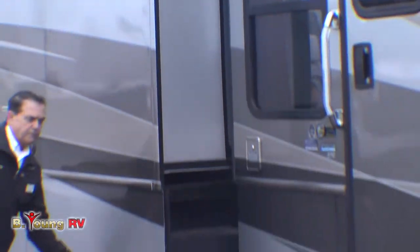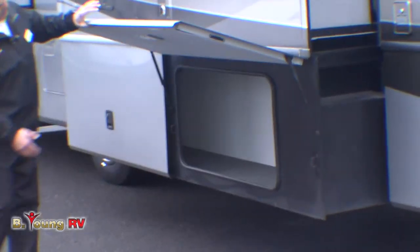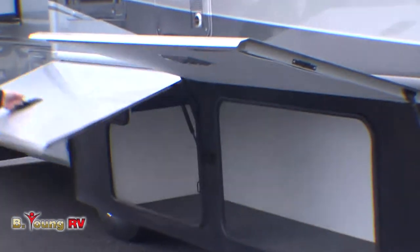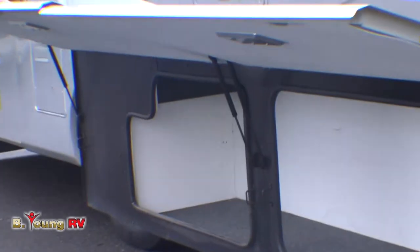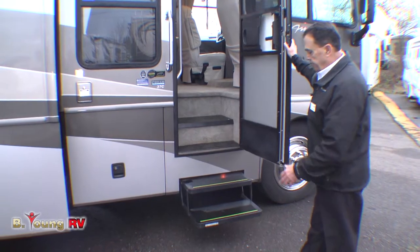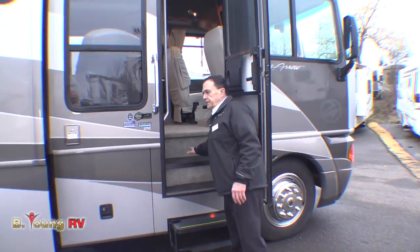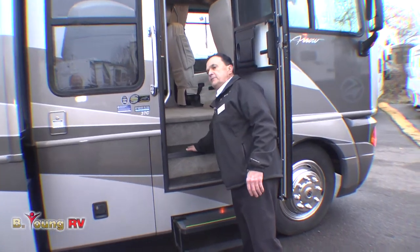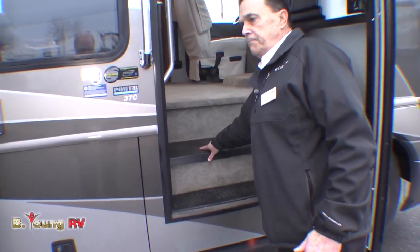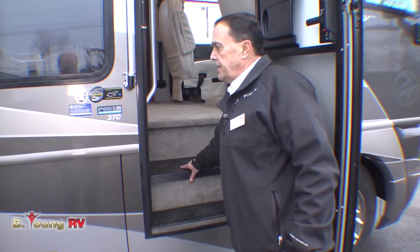This is a triple-slide model on the 37C. You'll notice some nice big storage areas, and these doors are vacuum bonded. There's a nice power step, low to the ground to make entry easy. The house batteries are inside under this step, which is a real positive — especially in colder weather — because the batteries aren't exposed to outside elements.